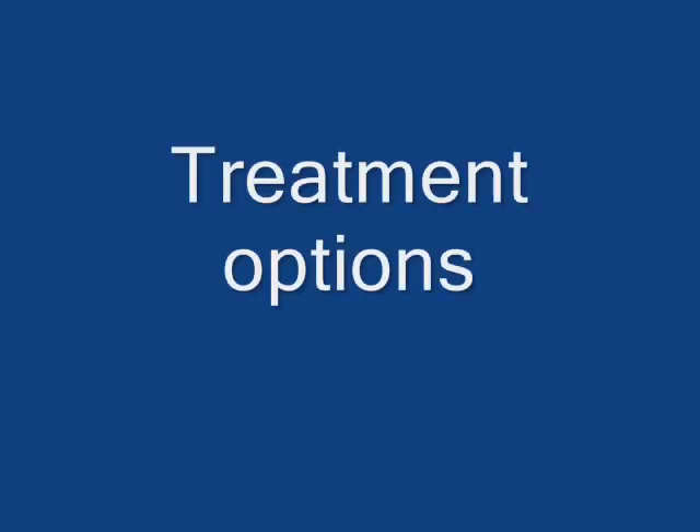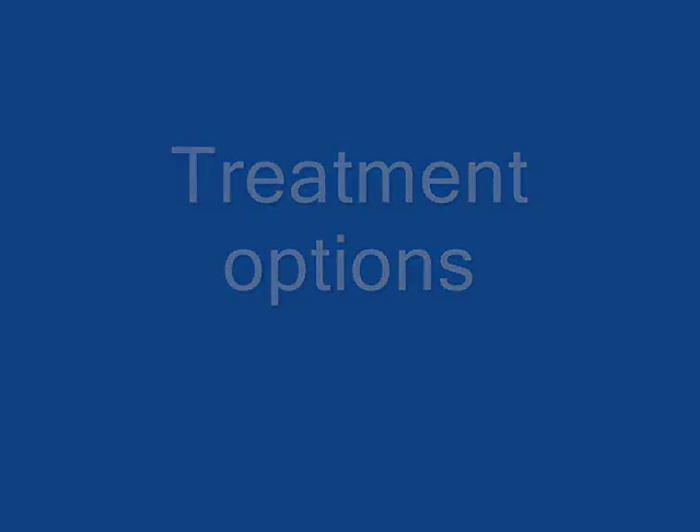It does make sense to seek out consultation and evaluation at a center with a more comprehensive experience, both from the medical side and the surgical side. If you go to the literature, you will find oodles and oodles of operations that have been designed to treat this anomaly.